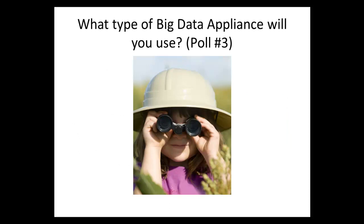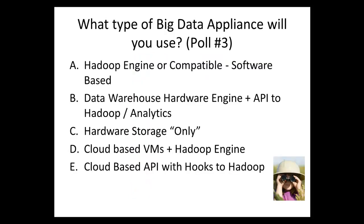So what type of big data appliance will you use? This is the last vote — last chance. Options are: Hadoop engine or compatible software-based, data warehouse hardware engine with an API to Hadoop or analytics, hardware storage only, cloud-based virtual machines with Hadoop engine included, or cloud-based API with hooks to Hadoop.